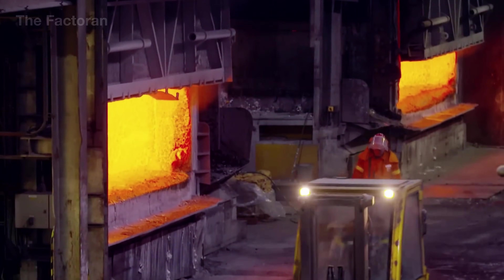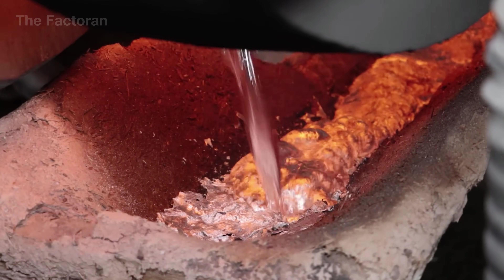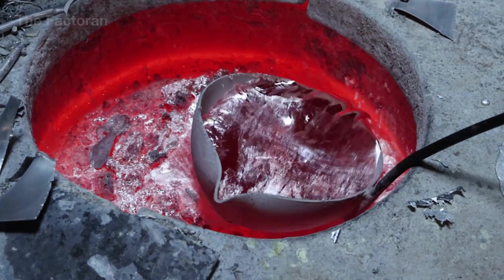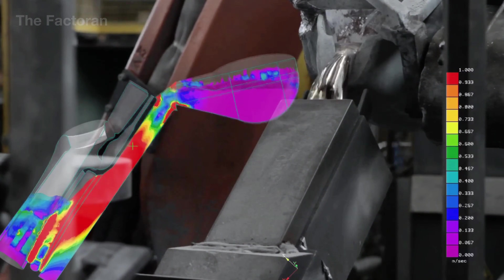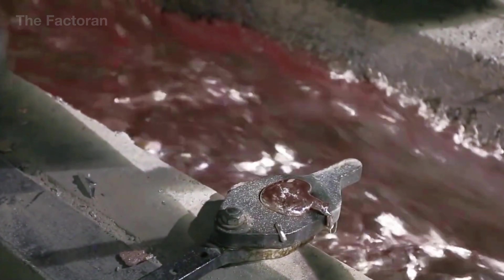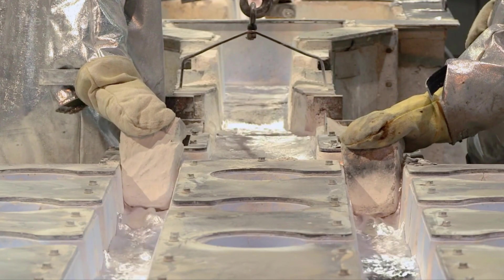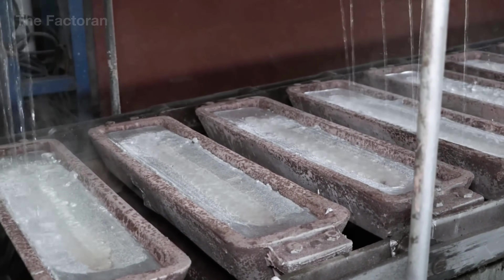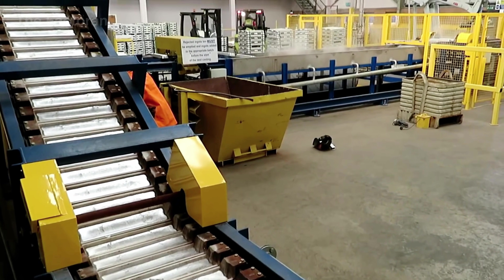For aluminum, especially in recycled operations, the process often involves semi-continuous vertical casting or traditional ingot casting. The molten aluminum is poured into cast iron or steel molds cooled using circulating water. Because aluminum melts at a lower temperature — around 1,220 degrees Fahrenheit — and has very high thermal conductivity, the cooling rate must be carefully controlled to prevent surface cracking or gas entrapment. In vertical casting, the mold slowly descends as the metal solidifies, maintaining a stable casting environment and reducing internal stress. Once cooled, the aluminum ingots or slabs are trimmed to remove irregular edges and transferred to downstream operations such as rolling, extrusion, or re-melting, depending on the intended use.